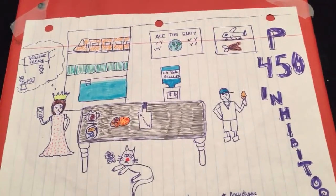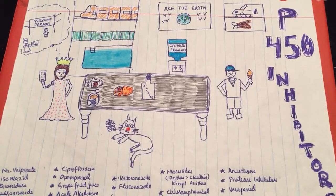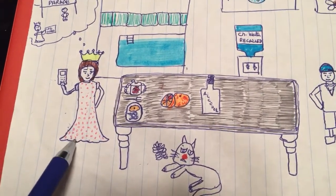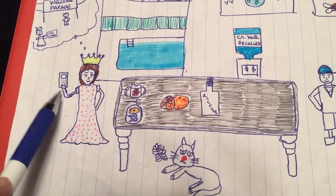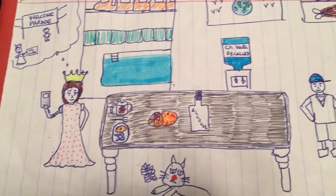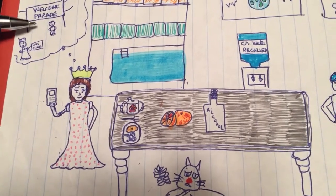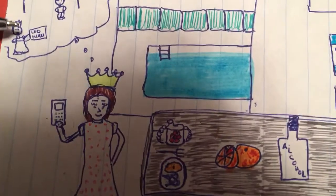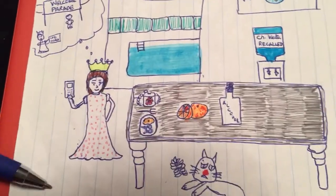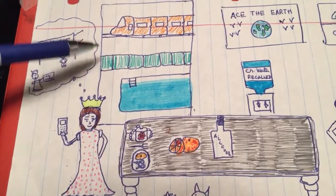Hello everyone, today I'm here with a very interesting mnemonic video about P450 inhibitors. My whole video revolves around the story of a smart queen who is talking to someone on a cell phone, calling one of her friends to accompany her to a welcome parade where she will search for her very old friend named Niazi. She even made a card with 'In Search of Niazi' written on it.